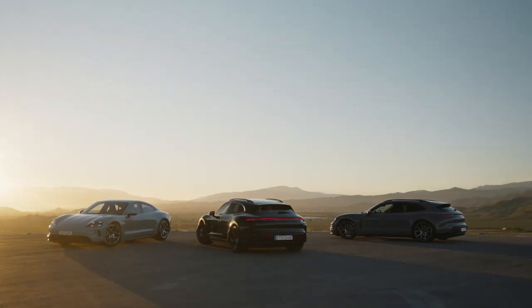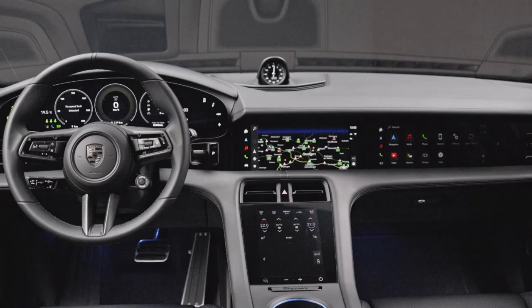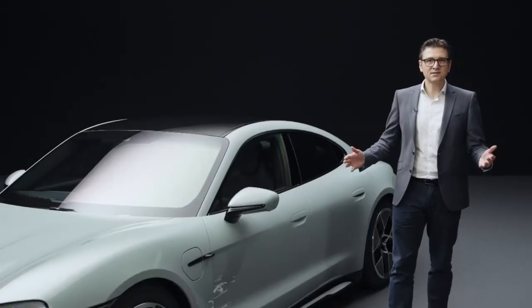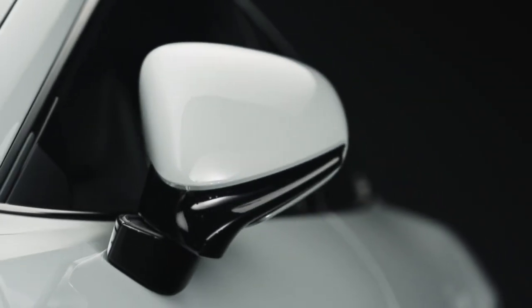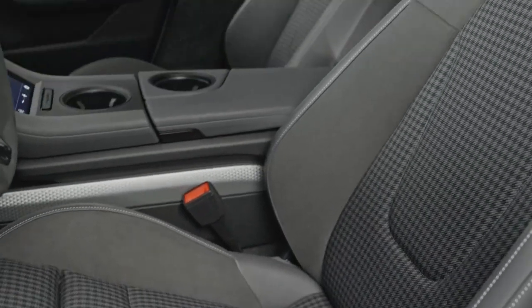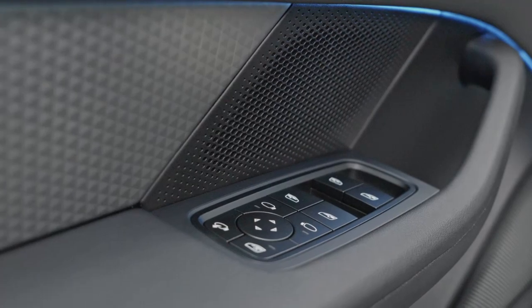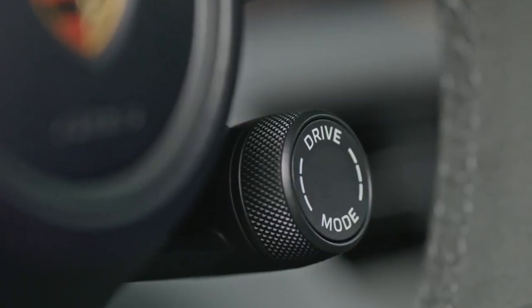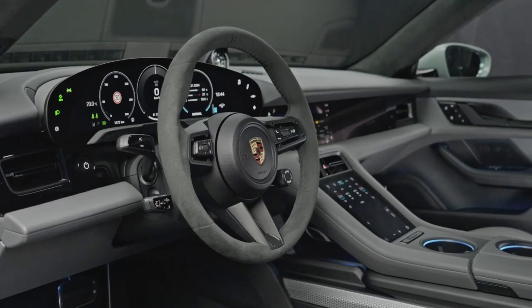Although our models are now up to 15 kg lighter, the standard equipment has become even more extensive. For example, the parking assistant with reversing camera, folding side mirrors, electric charging flaps on both sides, heat pump, heated seats, ambient lighting, Porsche Intelligent Range Manager, drive mode switch, and power steering plus now come as standard.